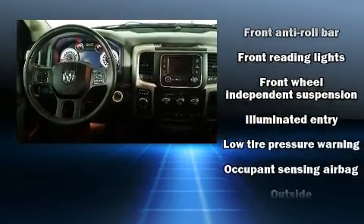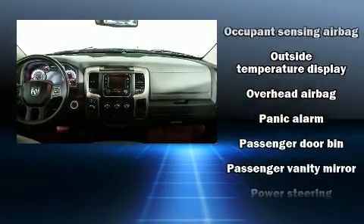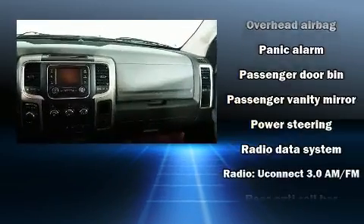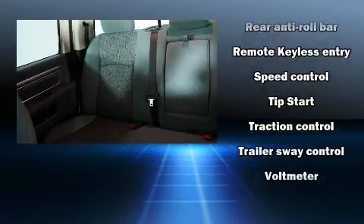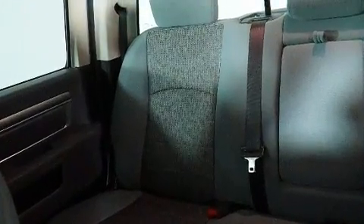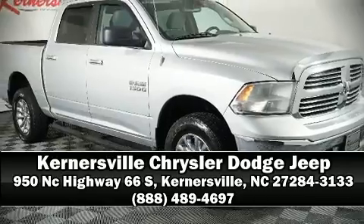Various mechanical systems are monitored by electronic stability control, keeping you on your intended path. A Carfax history report provides you peace of mind by detailing information related to past owners and service records. Our sales reps are knowledgeable and professional — come on in and take a test drive.